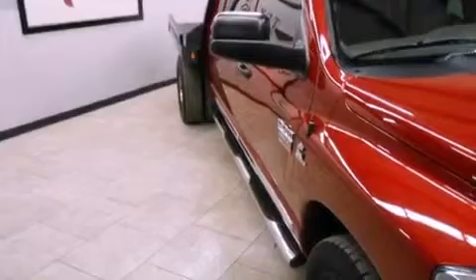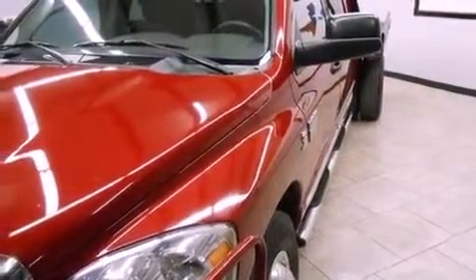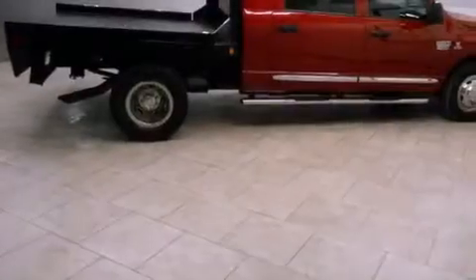Disc brakes with an anti-lock braking system. Keyless entry and power adjustable gas and brake pedals enable you to change their height and distance to fit your body, rather than you fitting to their positions.